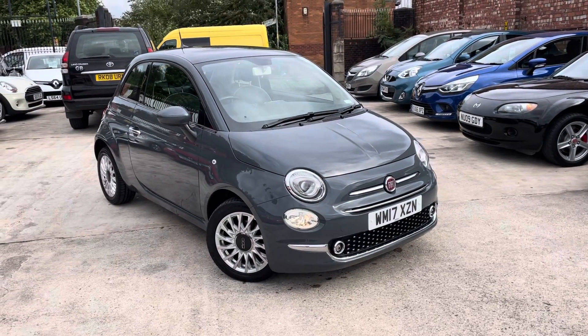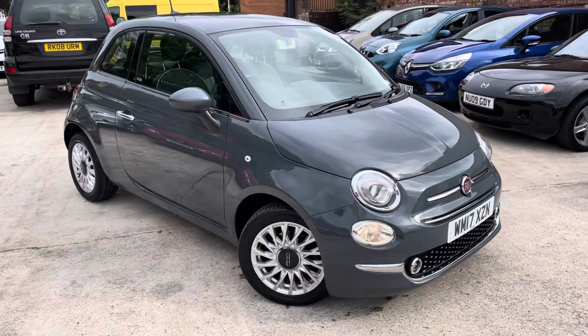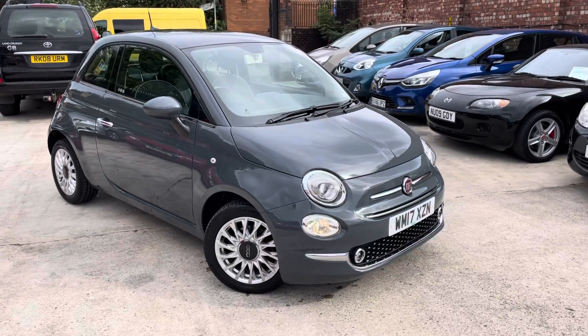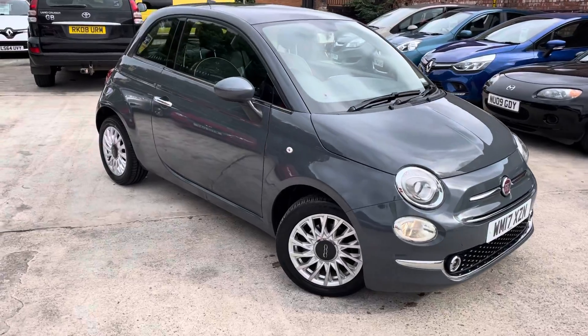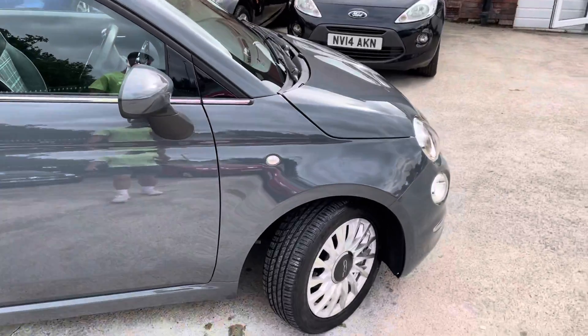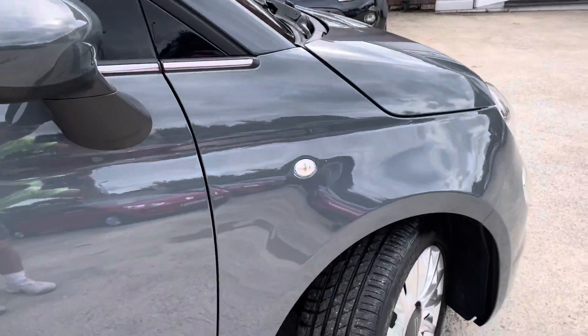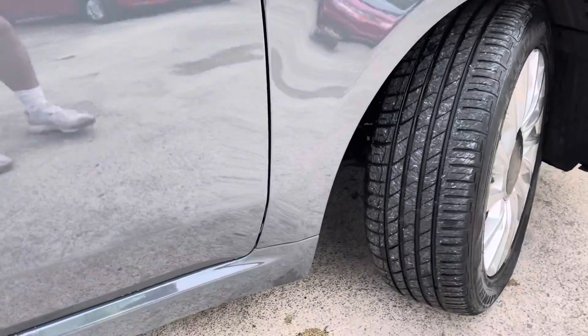Hi, Joseph Car Family here. Just showing you the new Fiat 5, 17-plate, in a lovely mountain grey that we have in stock at the moment. The car's at around 50,000 miles, and I was just going to show you an in-depth video of the bodywork of the car that might not be able to be caught on camera. So I'll start with the driver's side wing, as you can see.